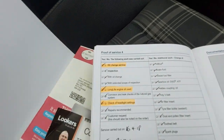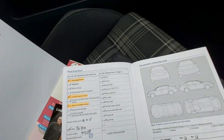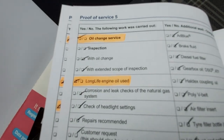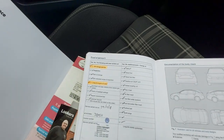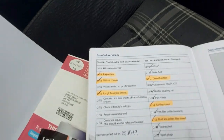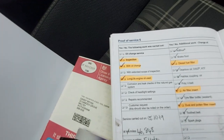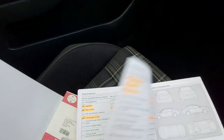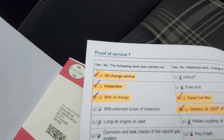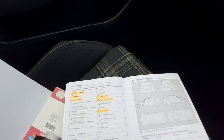Then another VW dealer at 36,000 miles with long life oil, then at 38,000 miles — only 2,000 miles later — long life oil again, that was at Newcastle. Another VW dealer at 46,000 miles with long life oil and all the filters: diesel fuel filter, air filter, dust and pollen. Then a VW specialist Volkswagen centre at 53,000 miles — normal oil, DSG oil, and air filter.